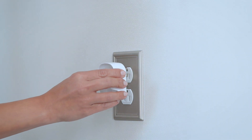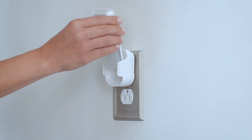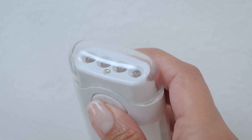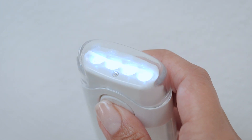Our Mini Eco iLight serves as a flashlight, nightlight, and power failure light all in one. The plug rotates to fit outlets of any orientation. After 24 hours, the flashlight is fully charged and offers 4 hours of continuous light.